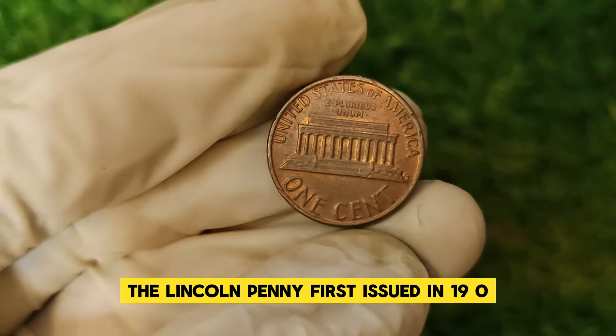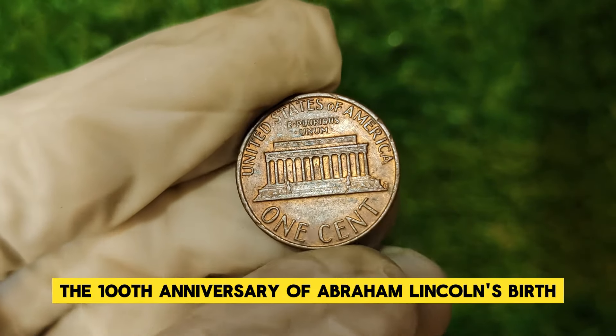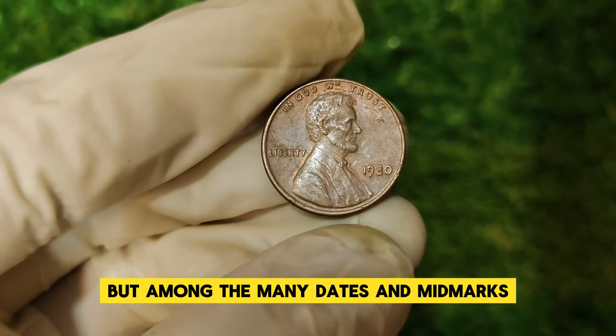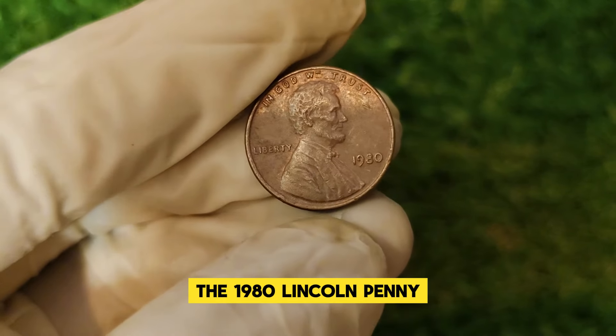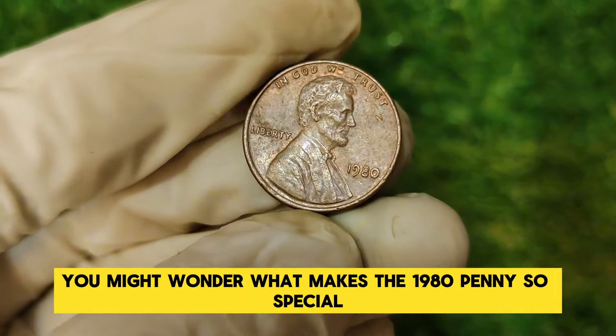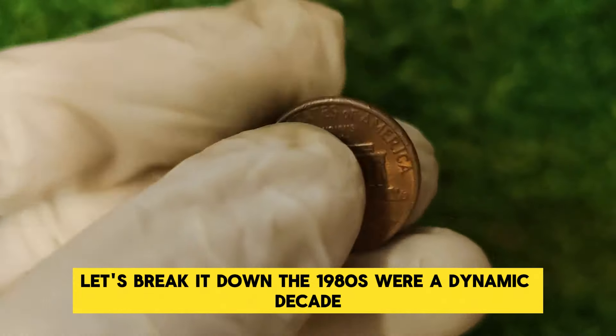The Lincoln penny, first issued in 1909 to commemorate the 100th anniversary of Abraham Lincoln's birth, has long been a staple of American coinage. But among the many dates and mint marks, the 1980 Lincoln penny stands out as a particularly intriguing piece. You might wonder, what makes the 1980 penny so special?